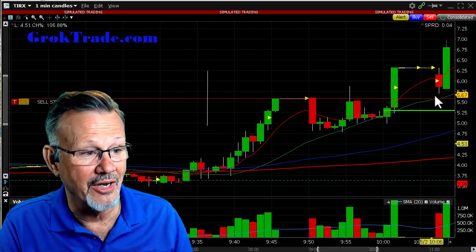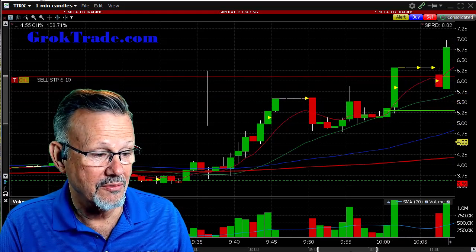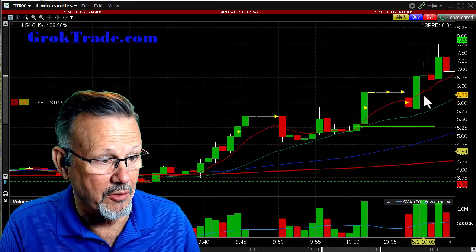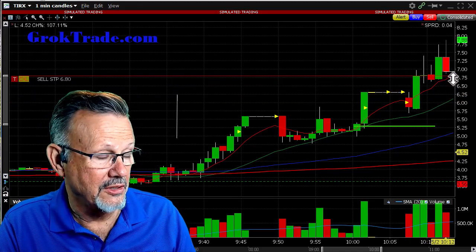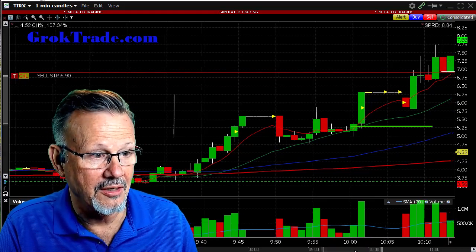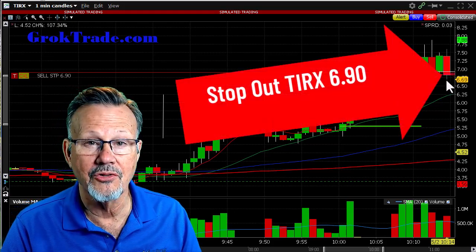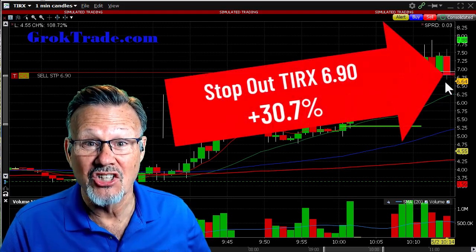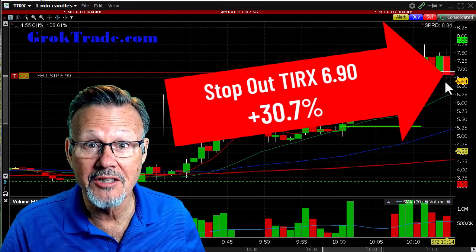Now at $7, Andrew is bringing his trailing stop up along the 8 EMA, keeping it around $6.90. These are huge-range candles. He's just trailing his stop patiently — waiting, waiting — and bam, it finally broke below $7 and got him out at $6.90. Are you ready? That's 30.7%. He did that in just 14 minutes, and five of those minutes it was in halt.